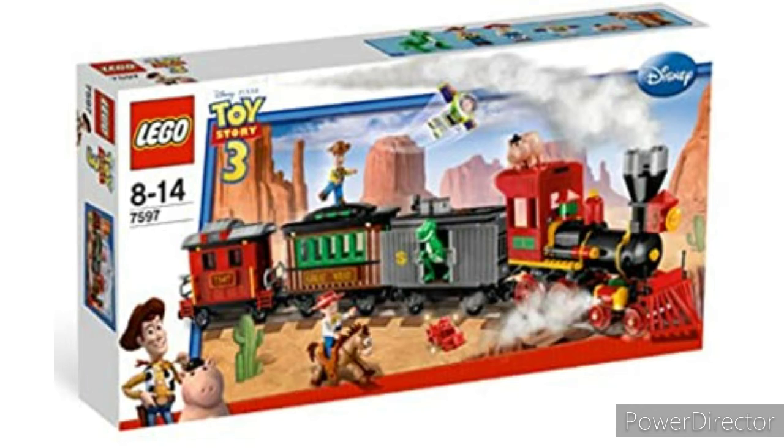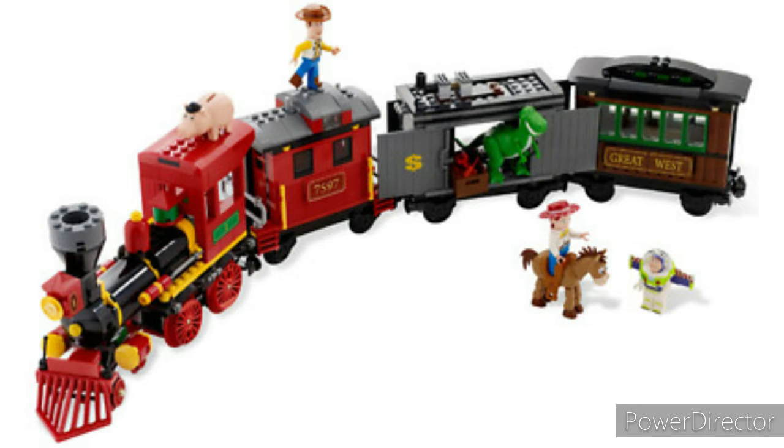Number seven: Toy Story 3's Western Train Chase. I love Toy Story sets, I like steam engines — perfect combination of both. It had every character from the movie. I still don't have Ham or Rack, so I really wish I had those. I really like how the build is. I love the train build — the steam engine looks nice, the caboose is great, and the little Bane car. Overall just a set I really want.